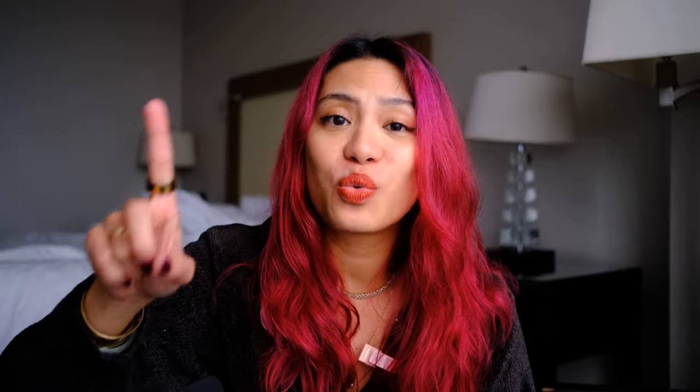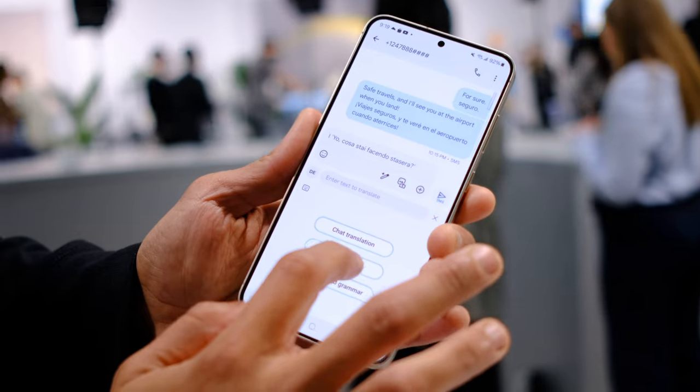The translating also works when you're chatting with someone or when you're on a call. These are just some of the AI features, my personal favorites. If you want to know more about these features, I talked more about them in my Galaxy S24 Ultra video.